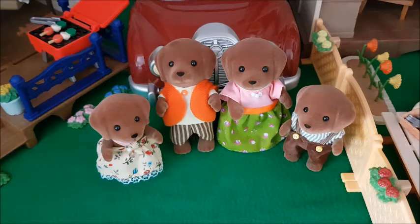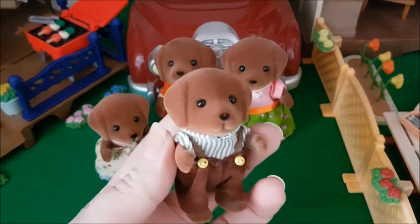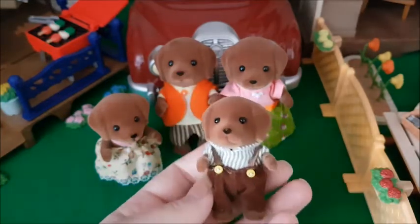Next up is the Chocolate Labrador family, and this is actually quite an unexpected favorite for me. I mention this in my figure collection video. If you look at their clothes, this is not the style I usually go for. But I just love this family — I think it's an awesome, awesome family. I love the brown Labradors, they're just super cute. I also have the beige or yellow ones. But these are just awesome, and I don't think the camera does them justice.